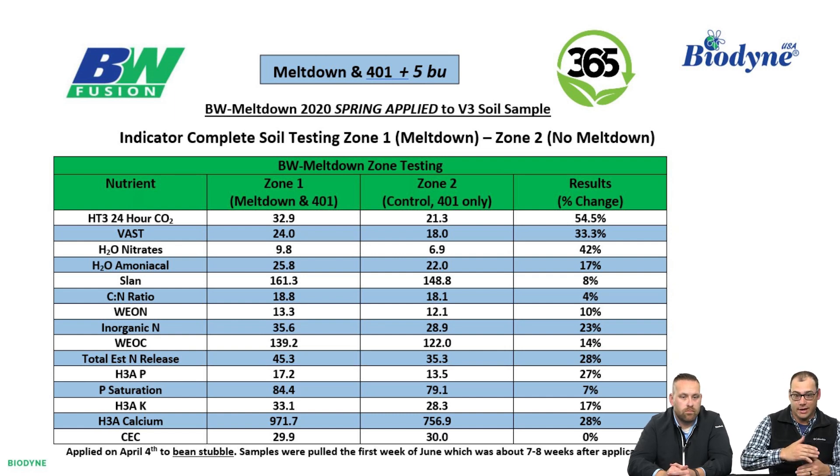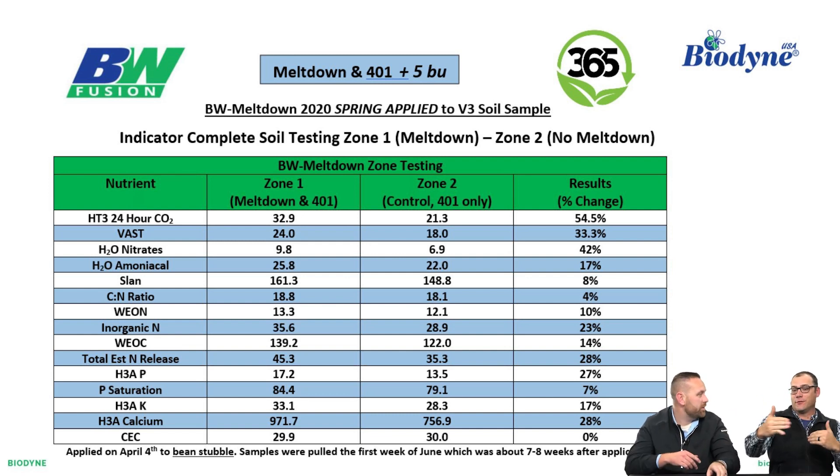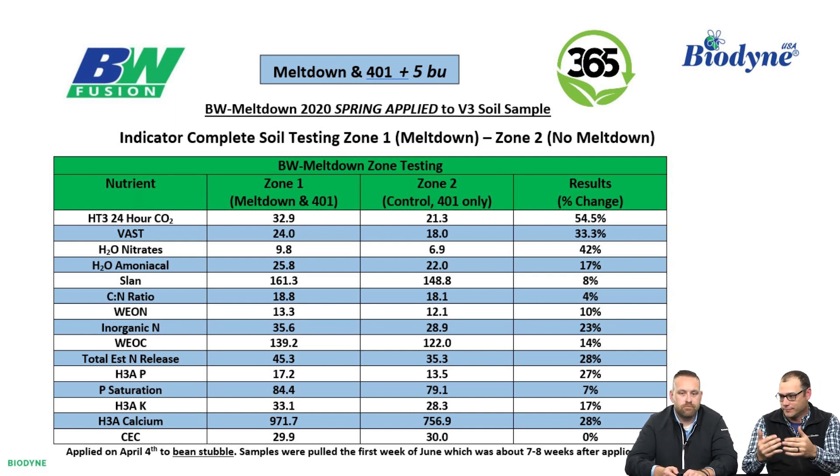On phosphorus and potassium: plant-available phosphorus, H3AP, shows a 27% increase; plant-available potassium, H3AK, increases 17%. We also see a 28% increase in calcium. What gives me confidence that the samples were pulled correctly is the CEC value at the bottom — we're not changing CEC specifically with biology, but seeing 29.9 versus 30.0 gives me confidence those samples were pulled from the right areas. If your CEC varies wildly between samples, you know you're in the wrong spot — something is amiss. CEC is a good indicator of statistical similarity between zones.